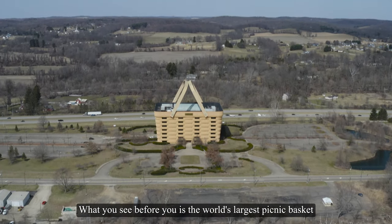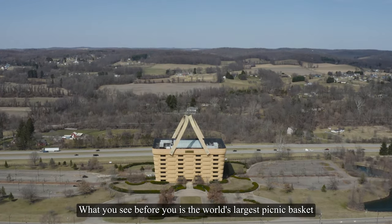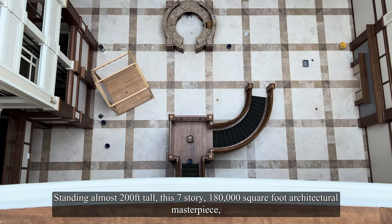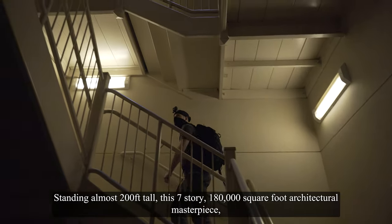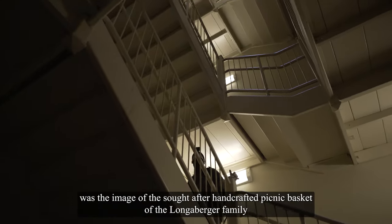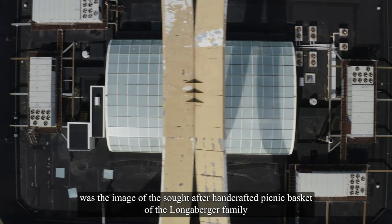What you see before you is the world's largest picnic basket. Standing almost 200 feet tall, this seven-story, 180,000 square foot architectural masterpiece was the image of the sought-after handcrafted picnic basket of the Longaberger family.